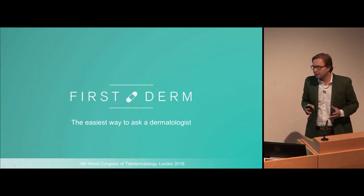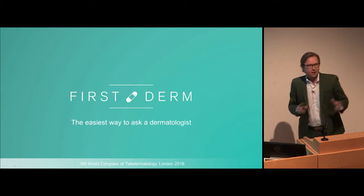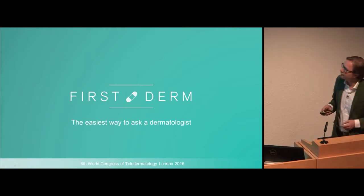We copied NHS Direct, so instead of having nurses we have dermatologists. You as the user can send in anonymous images to our platform of dermatologists.